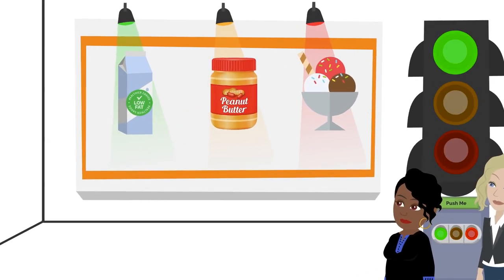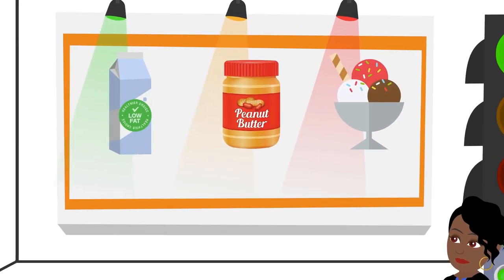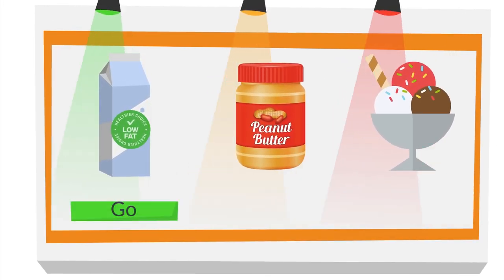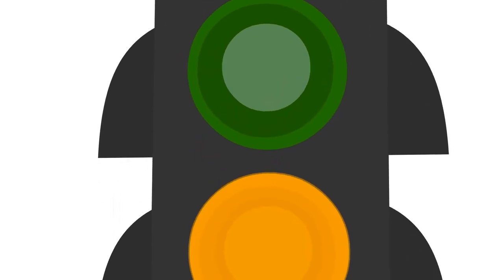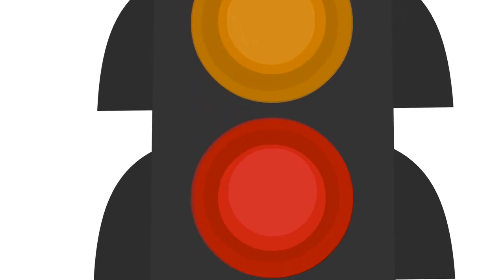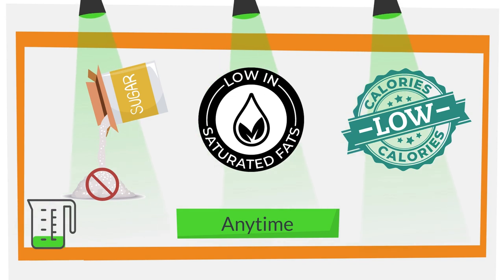Classifying what we eat into the five food groups can sometimes be confusing. Another way to understand healthy eating is to think about whether foods are Go, Slow, or Whoa foods — like a stoplight. When deciding what foods to eat, use the Go green light, Slow yellow light, and Whoa red light method.